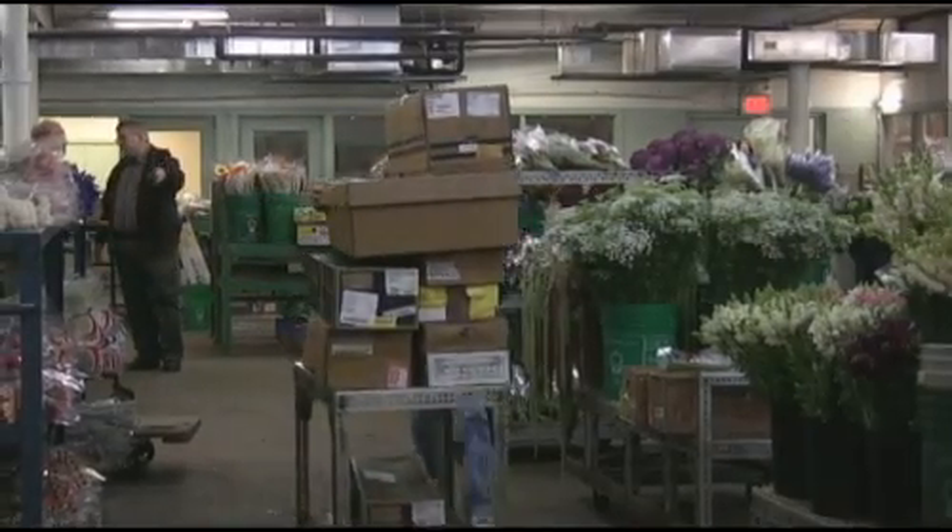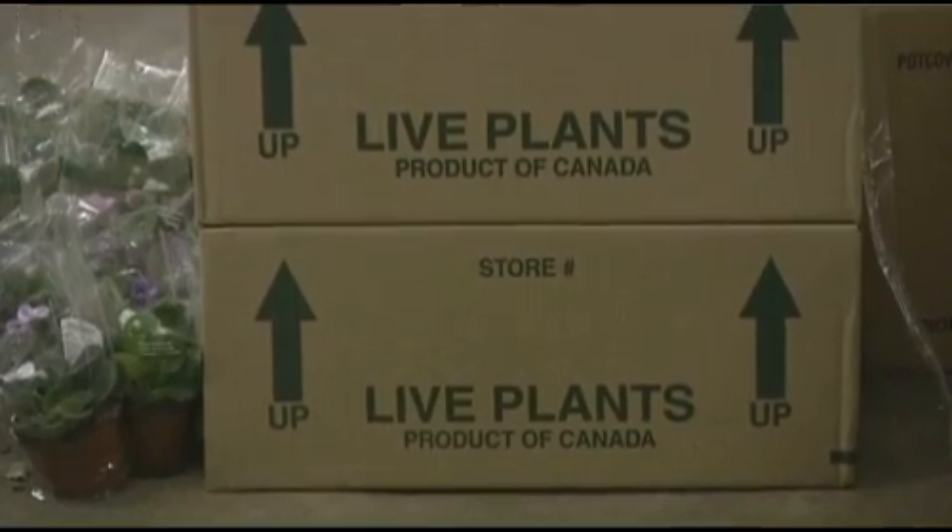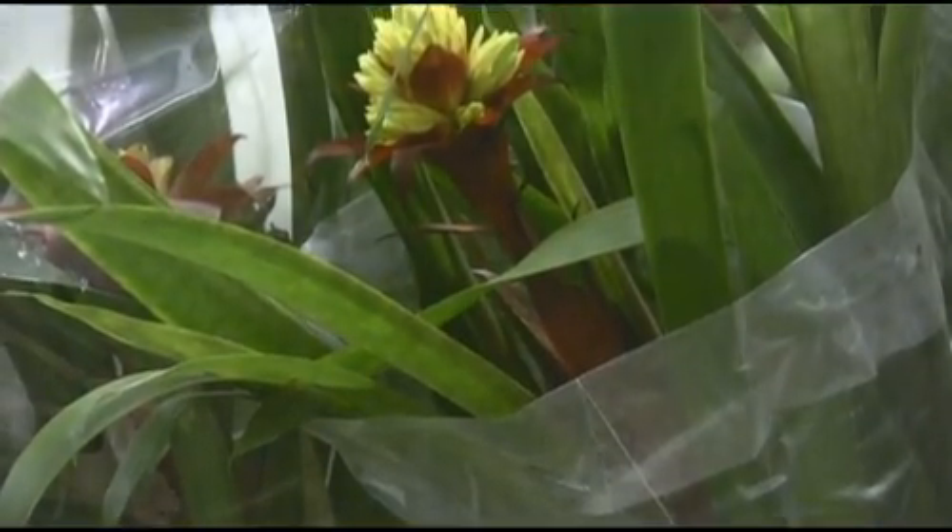Basically what goes on here is in the middle of the night trucks will come from all over the country. We have trucks that come from California, trucks that come from Florida, which brings all our South American product up. What happens is they unload it in the cooler in the middle of the night — we're not here. When we come in, the first thing we do is break the trucks down, make sure that everything they say is here is here, and then bring it out on the floor for sale.